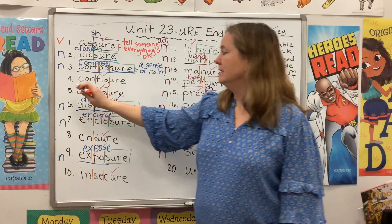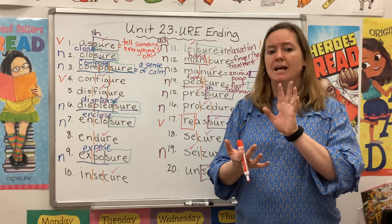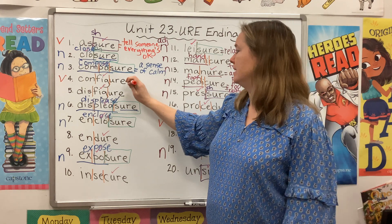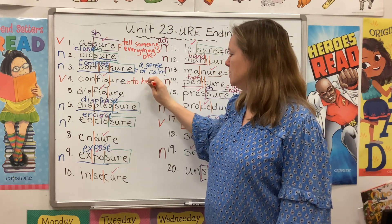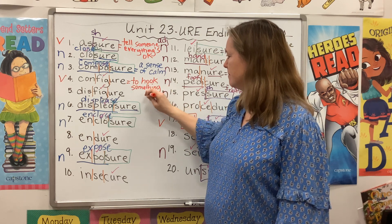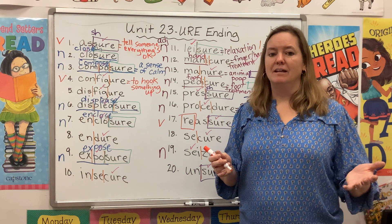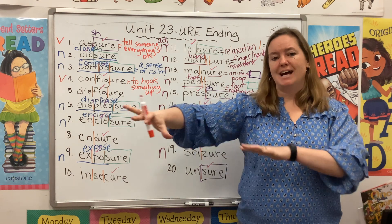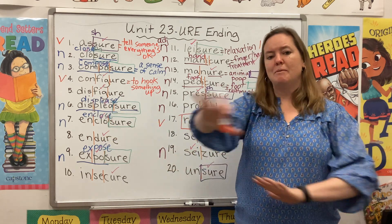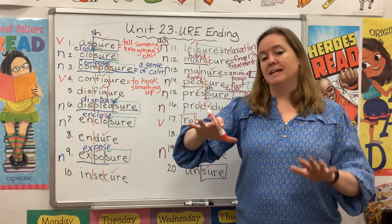To configure something is a verb. When you get a new phone, you have to configure it — load up your apps, hook it up to your other devices. And we can also reconfigure something. If your teacher has all the desks in the room arranged in a way that isn't working — kids are talking or can't see the board — she might have to reconfigure the room and hook everything up differently.